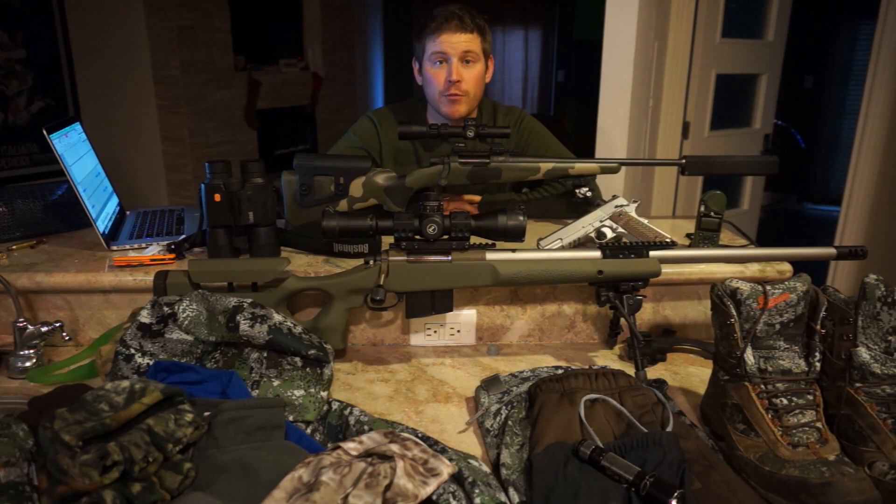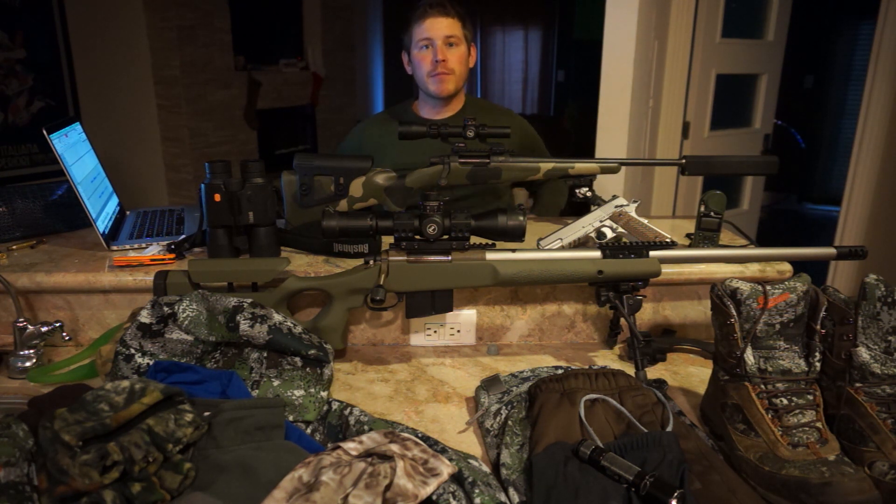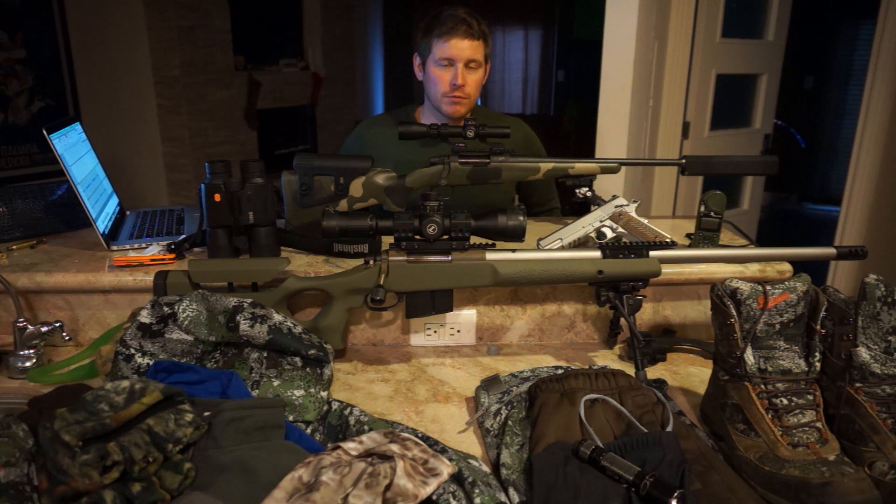Today we're going to go over all the gear that I took hunting with me last week and how it worked out in the extreme cold. I went and hunted in southeast Kansas and spent the majority of mornings and evenings out hunting. The temperatures were between 9 and 20 degrees. Most of my gear held up fine, though a couple of things I did have issues with and am trying to work out.